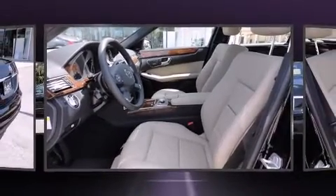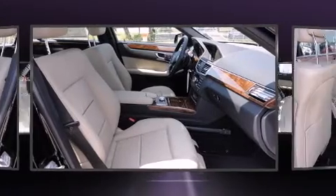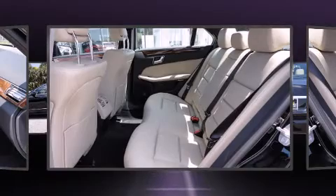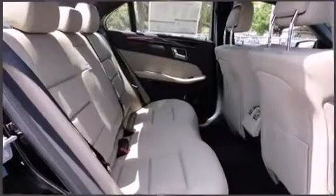Everything is where it ought to be, from the dashboard controls to the door locks and window controls. Multiple drivers will appreciate the memory system, keeping track of unique seating, steering wheel and audio settings and positions, as well as other features.